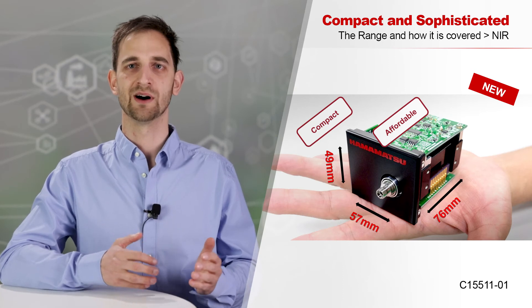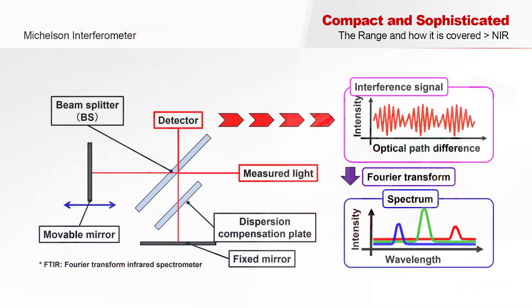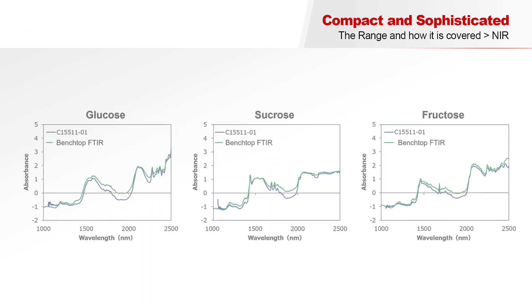Let me quickly tell you about the FTIR engine's working principle. The measured light is divided by a beam splitter to partly hit a fixed and a movable mirror. There it is reflected and the two beams interfere with each other. By moving one mirror, we can change the optical path difference. The interference signal is Fourier transformed into spectra. Looking at absorbance spectra of different kinds of sugar, we can see that the result of the compact FTIR engine is comparable to bulkier benchtop devices.